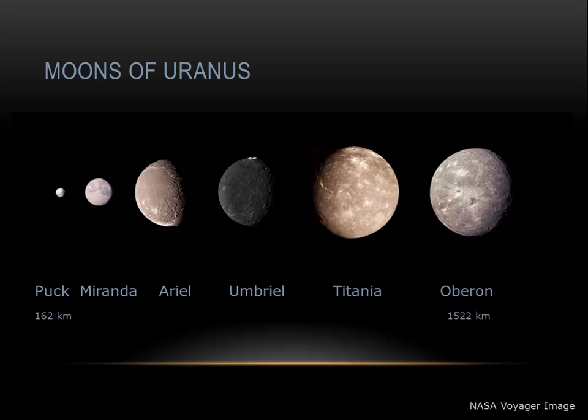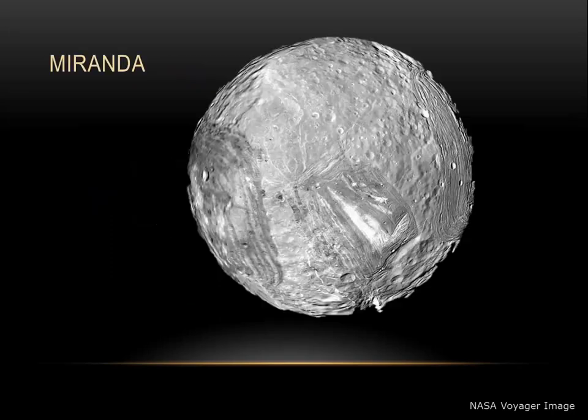While we don't have good photographs of most of Uranus' moons, we do have some pretty good photographs of the small moon Miranda. At only 480 kilometers across, something happened to Miranda. Large cracks and wrinkles dominate its surface. It must have experienced violent tectonic activity, or possibly even a large collision, sometime in its past.